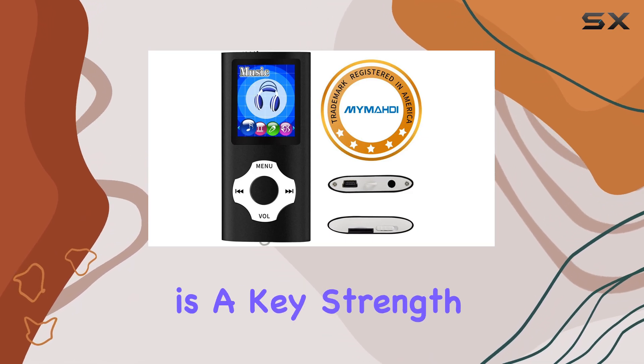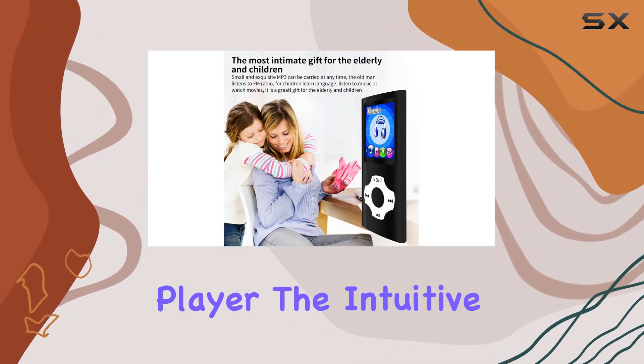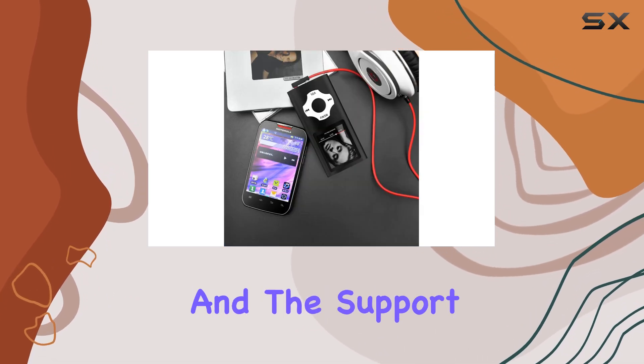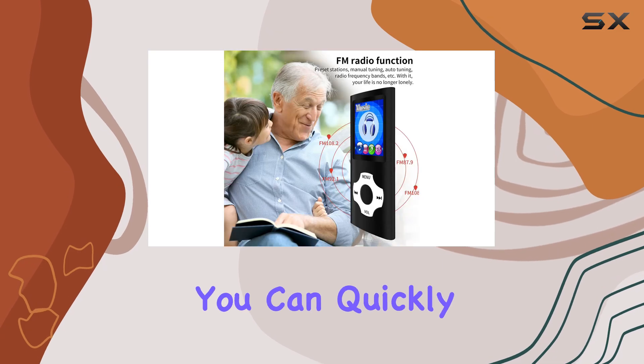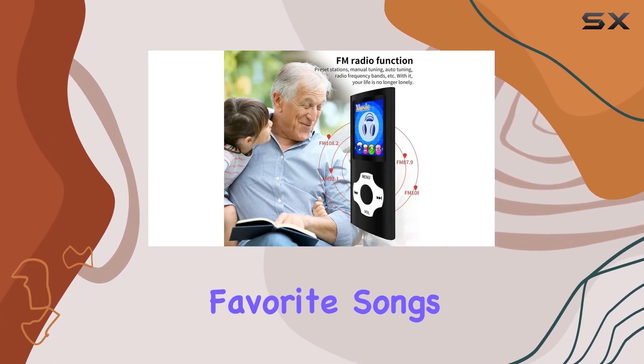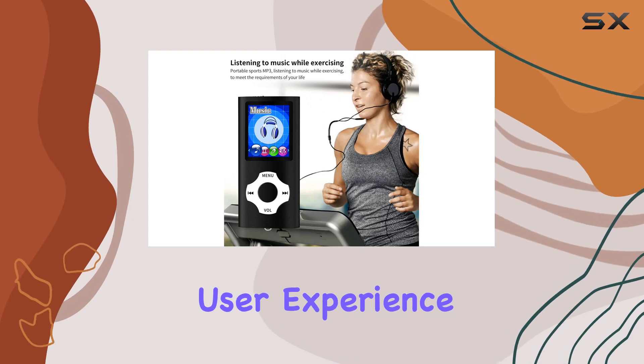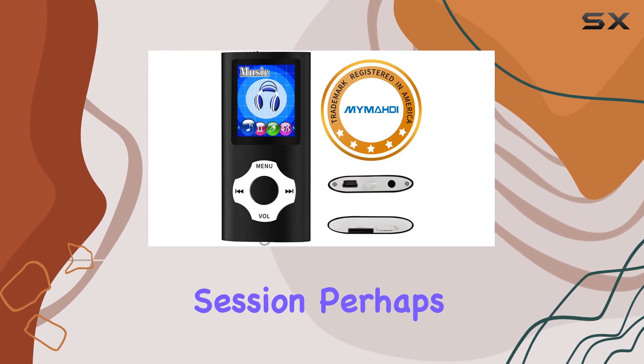Ease of use is a key strength of this MP3 player. The intuitive interface allows you to navigate your music library effortlessly, and the support for playlists ensures that you can quickly access your favorite songs. The shuffle and playback features further enhance the user experience, providing a seamless and enjoyable listening session.